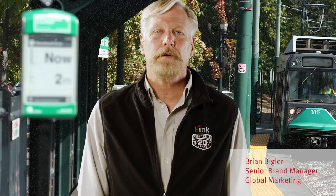Hi, I'm Brian from e-Ink. When we talk about e-Ink digital paper, most people think of e-readers, but actually digital paper is perfect for real-time outdoor signage and transportation.